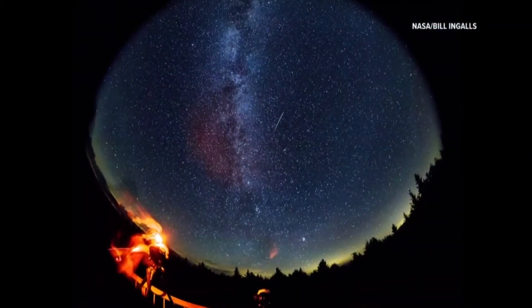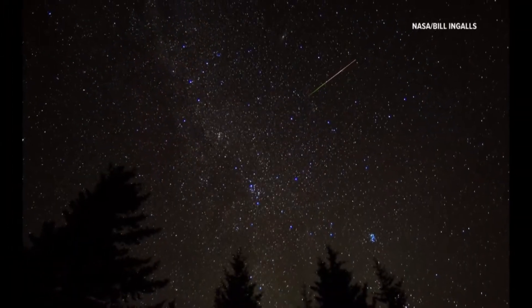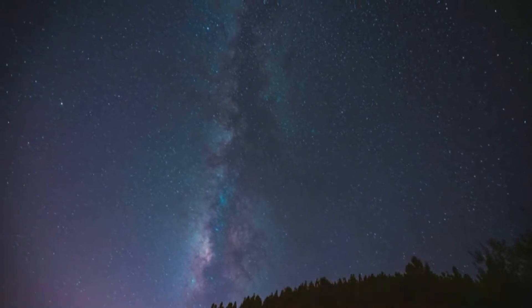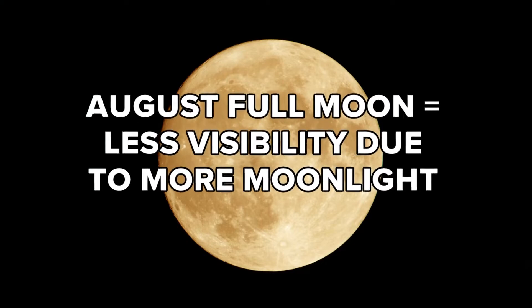The Perseids are normally one of the best meteor showers of the year. On a normal year, the Perseids can produce around 100 meteors per hour. However, this year one pesky factor will limit visibility: the August full moon, which peaks the same night.